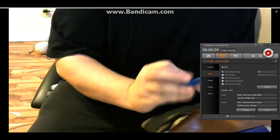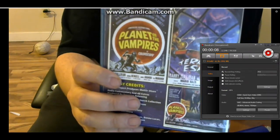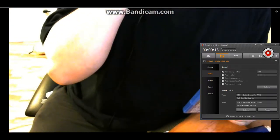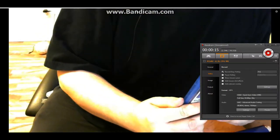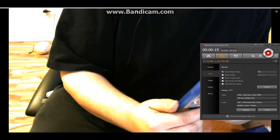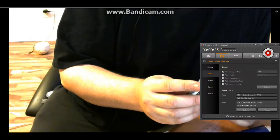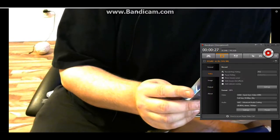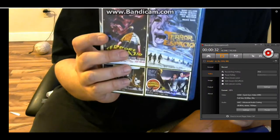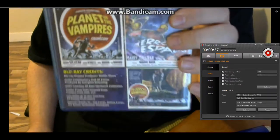Today I'm going to review the Blu-ray of Planet of the Vampires. This is a pretty cool movie from the 60s, so if you're looking for something full of CGI effects, this is not the movie for you. But Planet of the Vampires has a pretty cool design to it — the planet's awesome, the story's pretty good. I'd say it influenced a lot of later horror movies, right up to Alien and stuff like that.